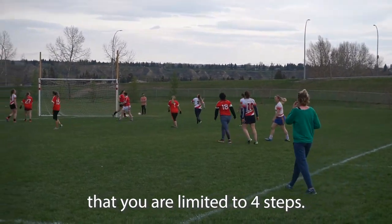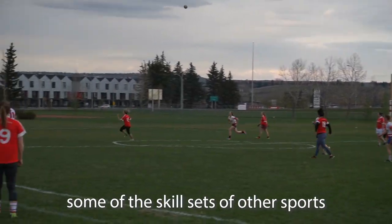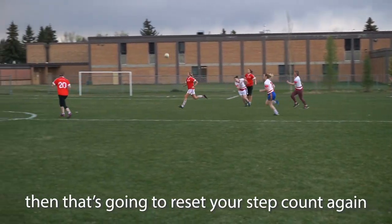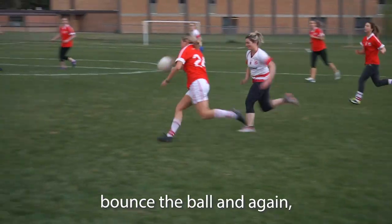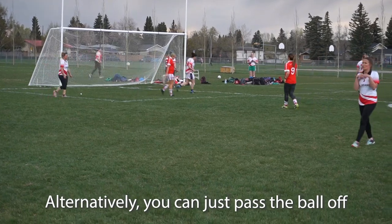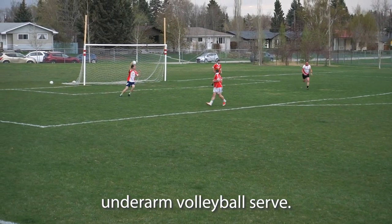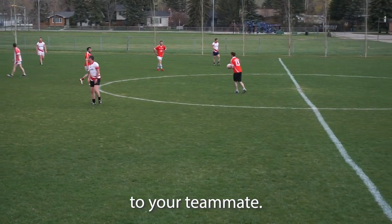One of the rules in Gaelic football is that you are limited to four steps. After you take four steps you've got to do something with the ball, and that's where we bring in skill sets from other sports. If you've ever seen a soccer player juggling the ball, it's what we call a solo — you kick the ball back to yourself — and that resets your step count, giving you another four steps. You can also bounce the ball like in basketball, which also resets your four steps. Alternatively you can pass the ball off to another player, or if you're in a good spot, give it a lash over the bar or into the net. You can't throw the ball, but you can do a hand pass — similar to an underarm volleyball serve — where you knock the ball off with your palm to punch it to your teammate.